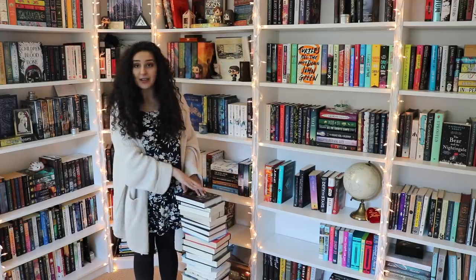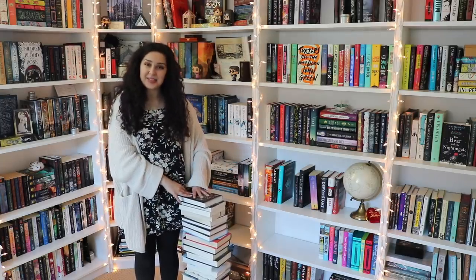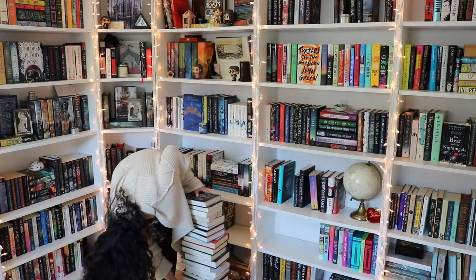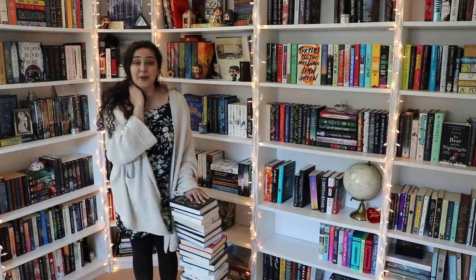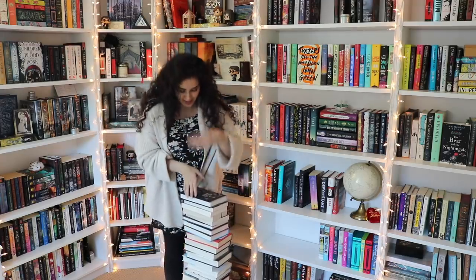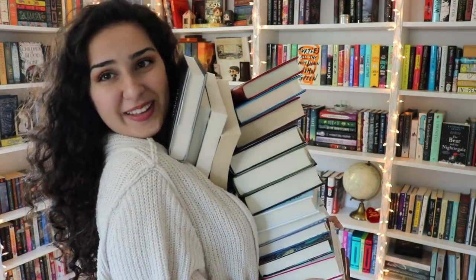That is it for the unhaul challenge — all the categories are done. Now I'm going to go through, count these, and then show them to you because I don't know how many there are. My bed is just covered in books. I literally have to hold the stack with my hand so it doesn't fall over because it's so tall — it comes all the way up to my hip. Let's count them: 1, 2, 3, 4, 5, 6, 7, 8, 9, 10, 11, 12, 13, 14, 15, 16, 17, 18, 19, 20, 21, 22, 23, 24, 25, 26 books! There are 26 books, so I'm just going to go through and name each title.